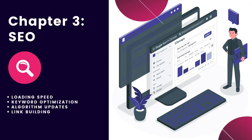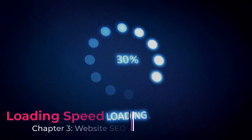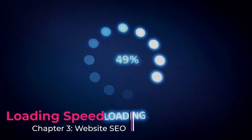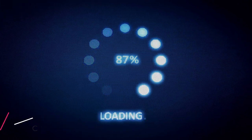Chapter three: website SEO, or search engine optimization. Search engine optimization feels like my hobby sometimes — I just love it. Here are some things you'll need to manage if you want to keep your website healthy for Google: loading speed, keyword optimization, algorithm updates, and link building. First up, loading speed. Your website's loading speed is crucial to the success of your Google rankings, and it's only going to become more important with Google's core vitals update. You should always be looking at ways to improve your website's loading speed.